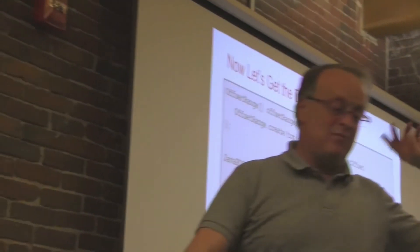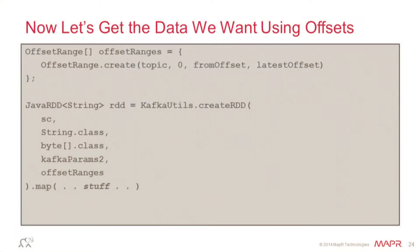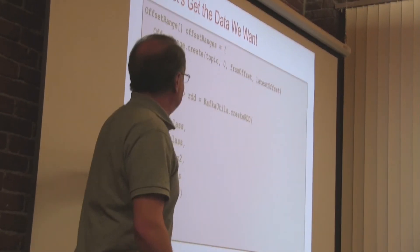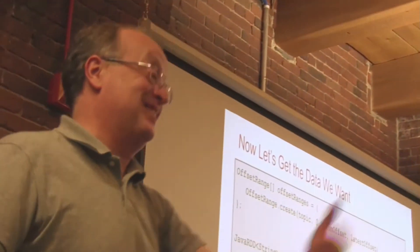Now we get the data we want, because now I have the offsets. Getting offsets in Spark-Kafka is actually pretty easy. All you have to do is create this offset range — a first one and a last one — then say 'give me an RDD with those offset ranges' and chain whatever you want after that. That does not exist in Scala. If I could do this in Scala, all that Java code would disappear. This is what exists in Spark 2.0 but doesn't work right. So be careful.